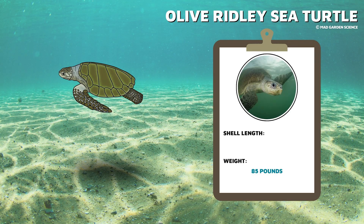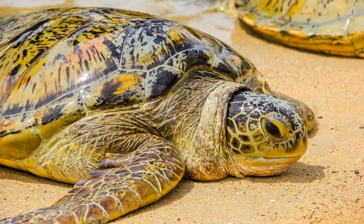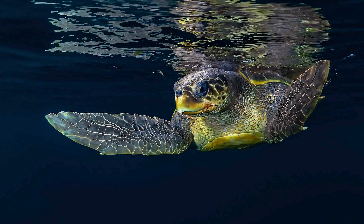The olive ridley is the most common sea turtle in the world's oceans and gets its name from the color of its shell. It's a comparatively small sea turtle, weighing only about 85 pounds, with a shell 2 to 2.5 feet in length. Olive ridleys spend most of their time in the open ocean feeding at the surface, but they are also known to dive to depths over 600 feet in search of food.